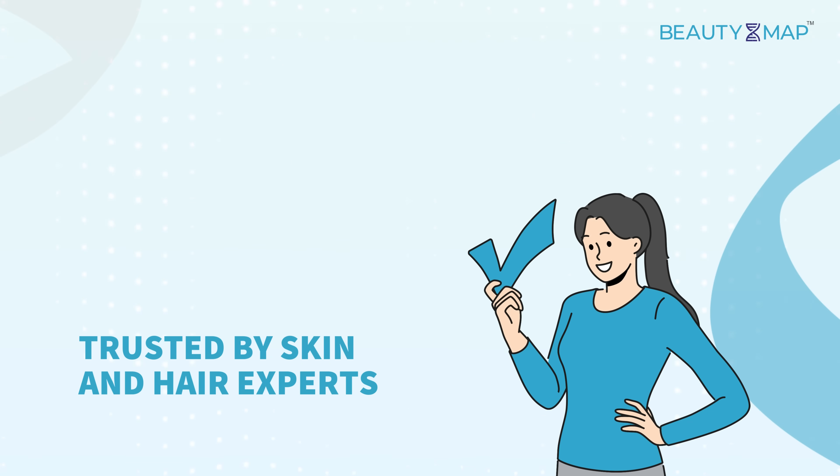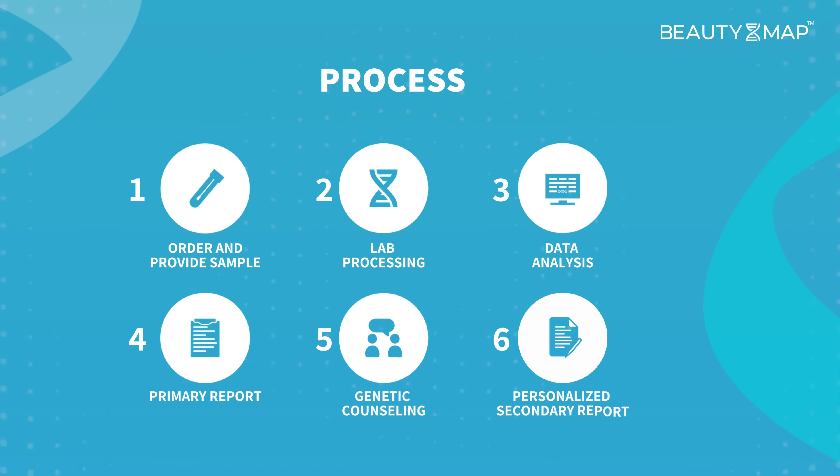You get all this information with a simple cheek swab, and you have to do it only once. Here is what goes behind your Beauty Map report: order the kit from the Map My Genome website and follow the instructions to take your saliva sample at home.